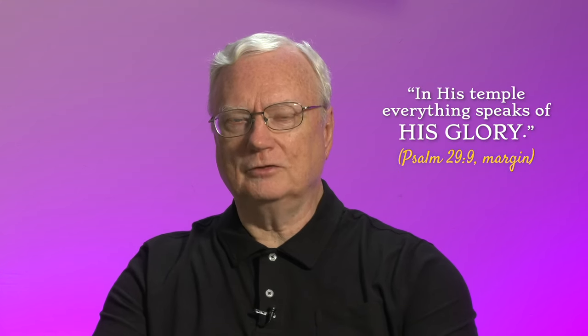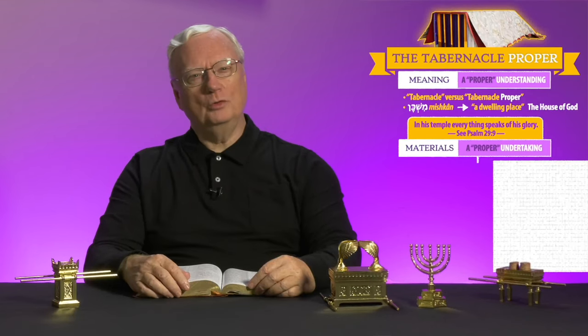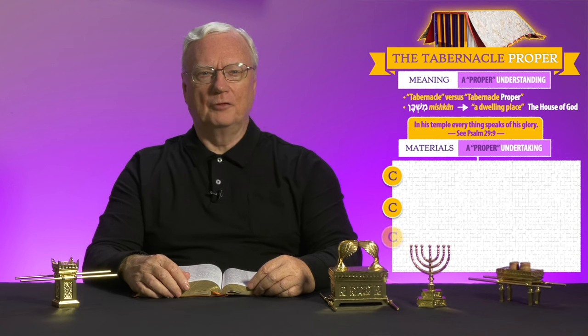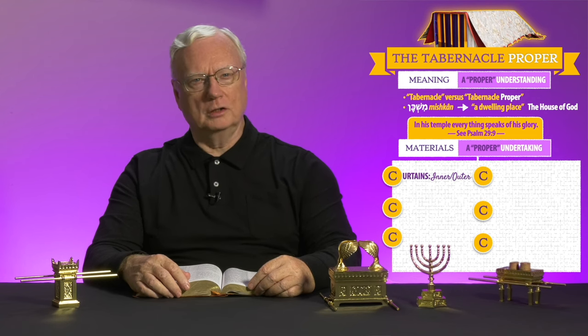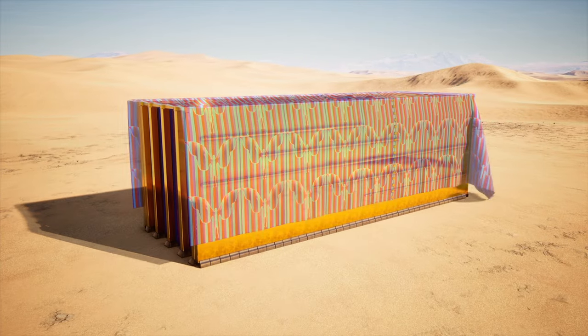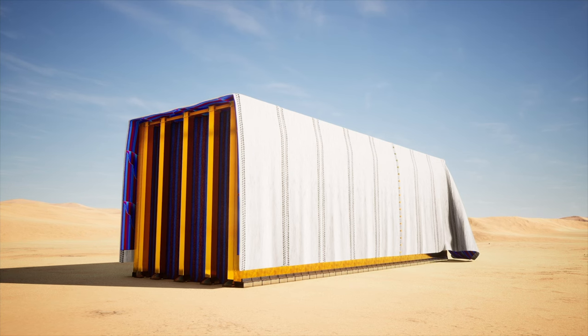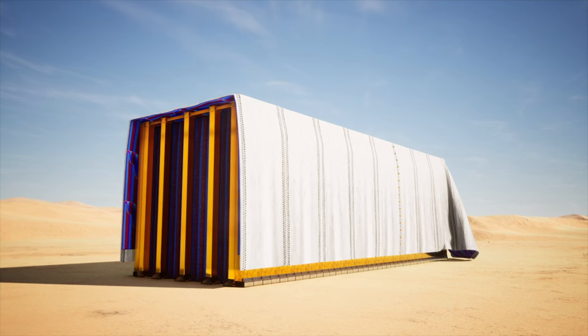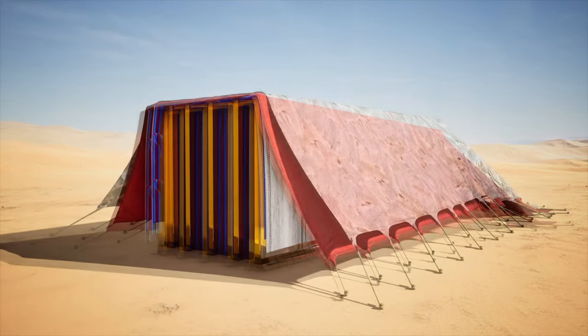Let's think about the materials used. David wrote, "In his temple, everything speaks of his glory" — Psalm 29, verse 9. There are both spiritual and practical reasons for the four different materials used as the tent-like ceiling and walls. There were two sets of curtains: the innermost of linen, and then over that, one of woven goat hair. Over these curtains were two protective coverings — one of ram skin and the outermost made of some kind of leather, perhaps seal skin.